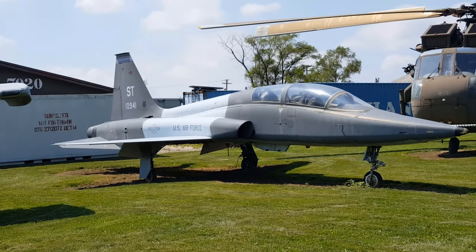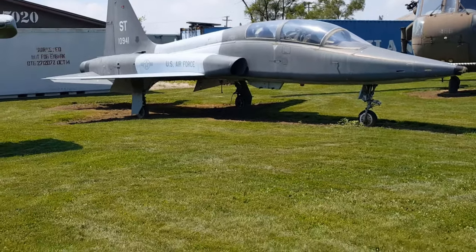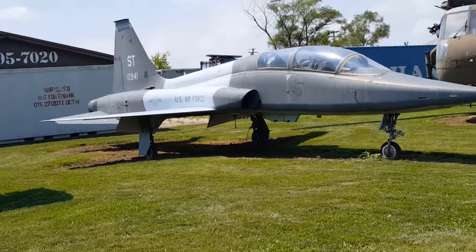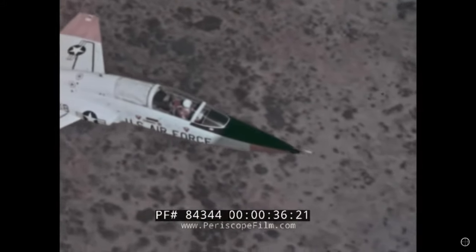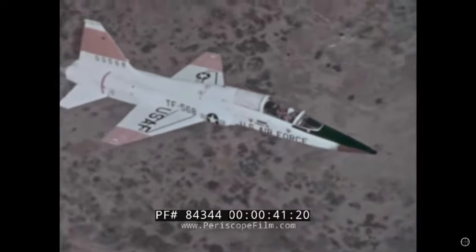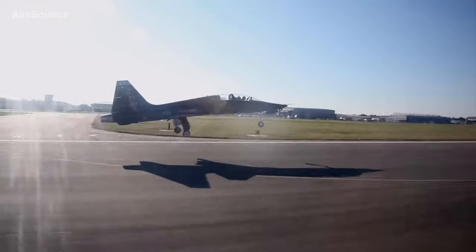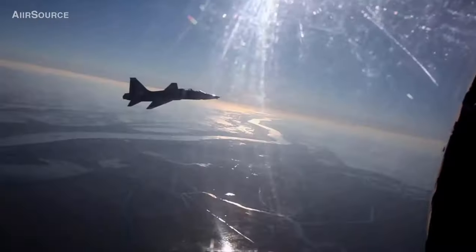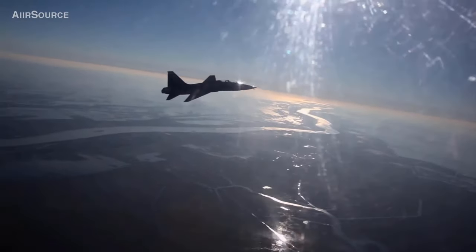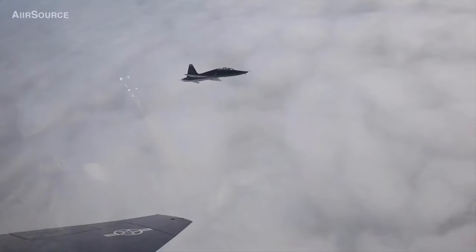The T-38 Talon. This is a two-seat twin-jet supersonic jet trainer. It was the world's first supersonic trainer and is also the most produced. The T-38 remains in service as of 2019 in several air forces — the United States Air Force operates most of the T-38s. This aircraft can go up to 858 miles per hour with a wingspan of 24 feet. Each one of these units costs $756,000 — and that's where your tax money is going, guys!